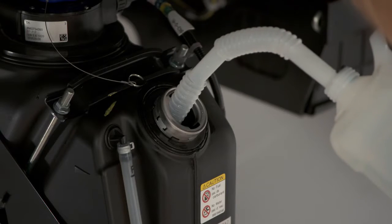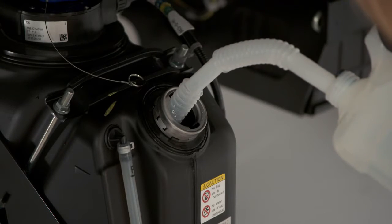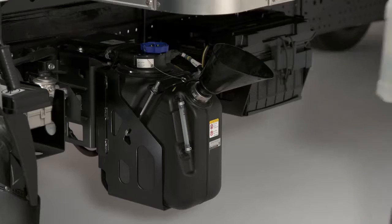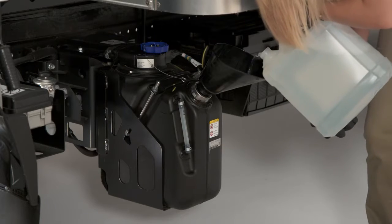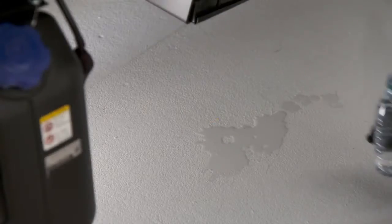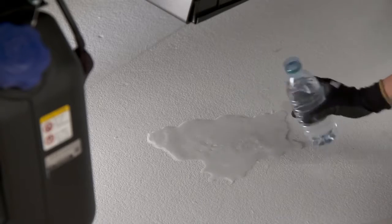Some DEF containers have a dedicated spout that fits into the tank's opening. However, you may need to use a funnel. It's critical to keep the DEF from getting contaminated, so be sure the funnel is clean and hasn't been used with oil. And if you do spill any DEF, just wash it away.